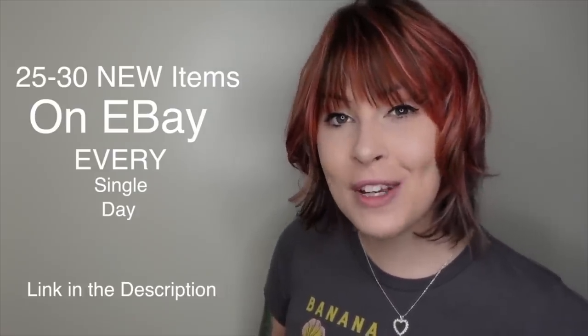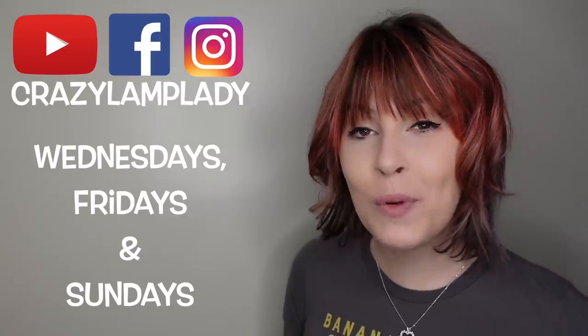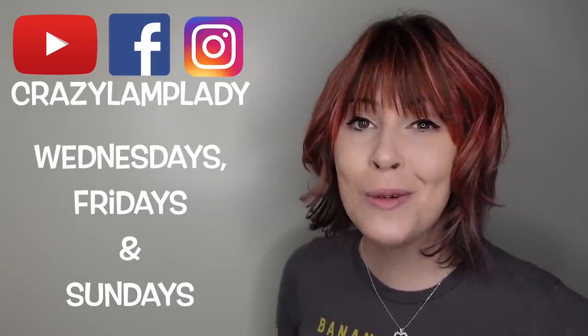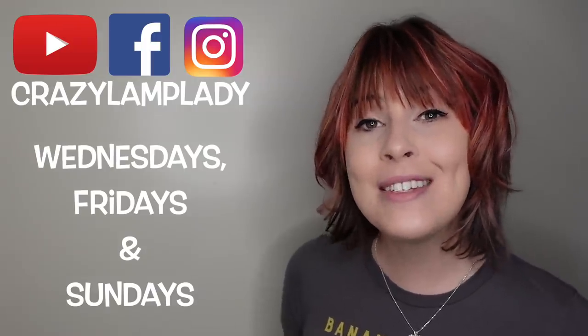Well, I hate to do this to you guys, but I'm going to end this video right here and split this into two parts. We're going to pick up tomorrow where we leave off, and I will see all of you tomorrow. Thanks for watching — in case you spotted something you just can't live without, we post 25 to 30 new items in our eBay shop every single day, and I've posted a link down in the description. We'll be posting videos every Wednesday, Friday, and Sunday, so make sure you hit the subscribe button. I've included a link to the playlist down in the description.